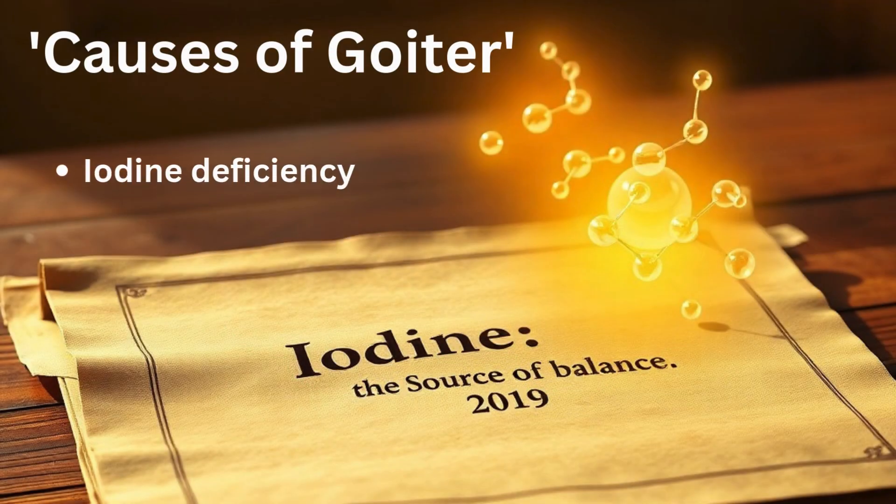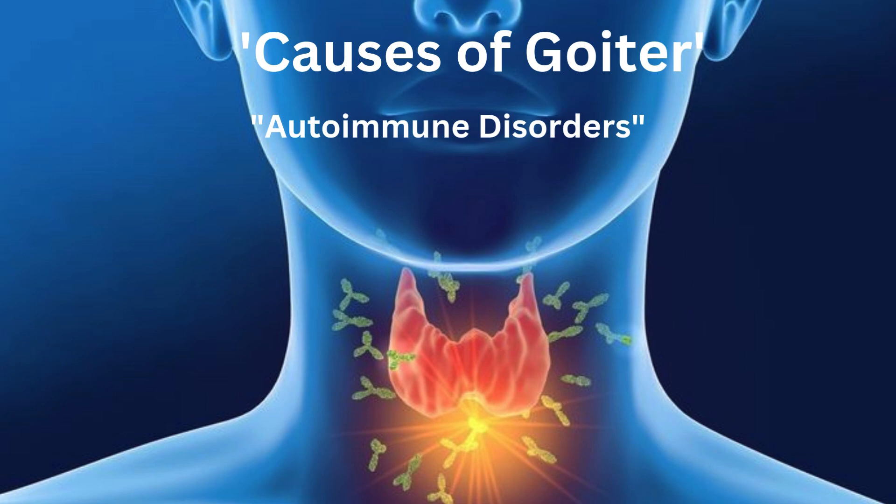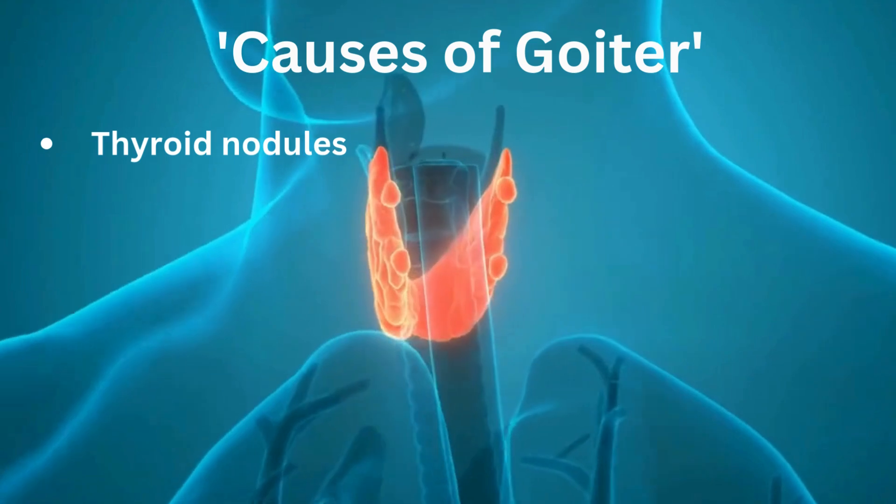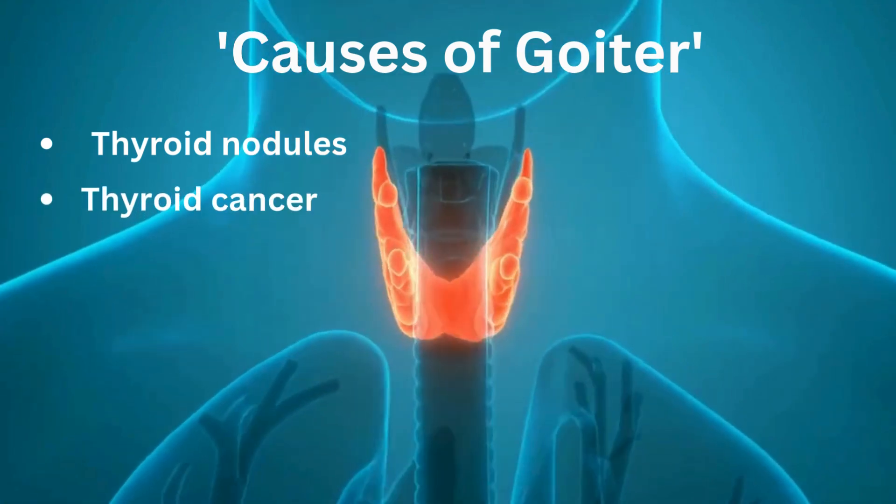This can happen for a variety of reasons, ranging from iodine deficiency to autoimmune disorders like Hashimoto's thyroiditis or Graves' disease, and even thyroid nodules or, in rare cases, thyroid cancer.